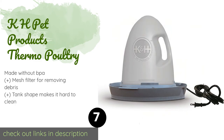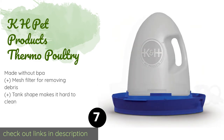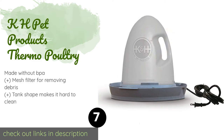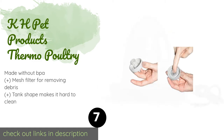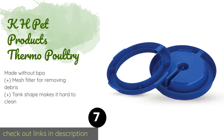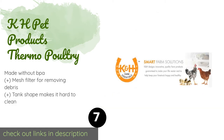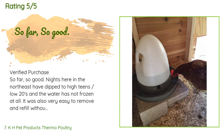The seventh product is the KH Pet Products Thermo Poultry. This is a useful option for anyone who keeps chickens in an outdoor coop during the colder months. It offers an adequate 2.5-gallon tank as well as a no-roost top that will help it stay clean better than many other models. The price is around $53. This product is rated 3.9 stars from 259 customer reviews.